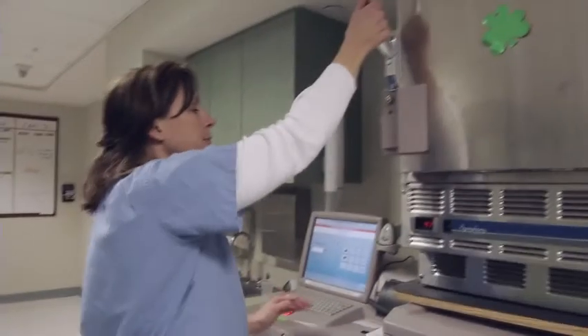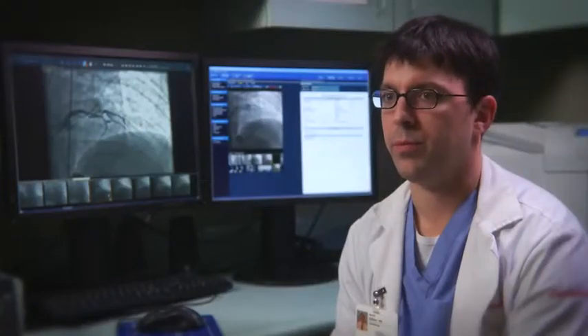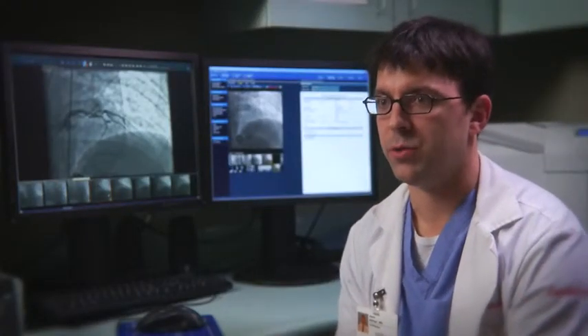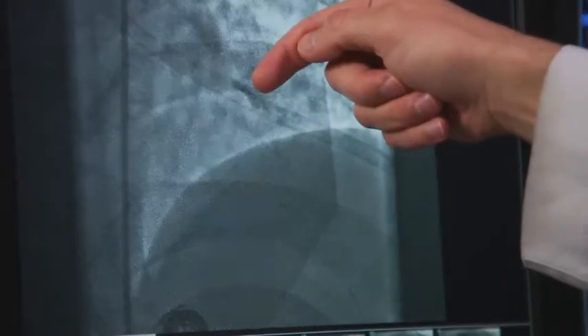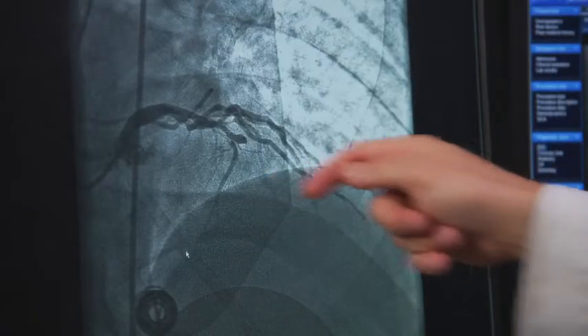What we do here in the cardiac cath lab is a procedure called a diagnostic heart catheterization, which looks at a patient's arteries that supply their heart muscle with blood. If there is a blocked artery we are able to fix that with an angioplasty and a stent. We perform this by putting a catheter into his groin and threading it up through the major artery in the body called the aorta, placing the tip of the catheter in the coronary artery which supplies blood to the heart.